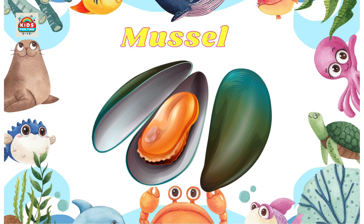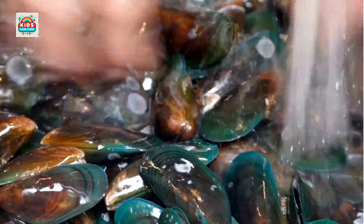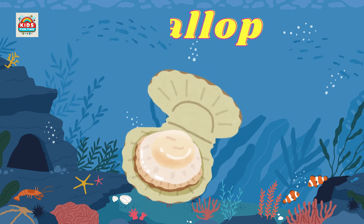Mussel. Lives in clusters with a hard green or black shell. Scallop. Moves by opening and closing its shell, with sweet, chewy flesh.